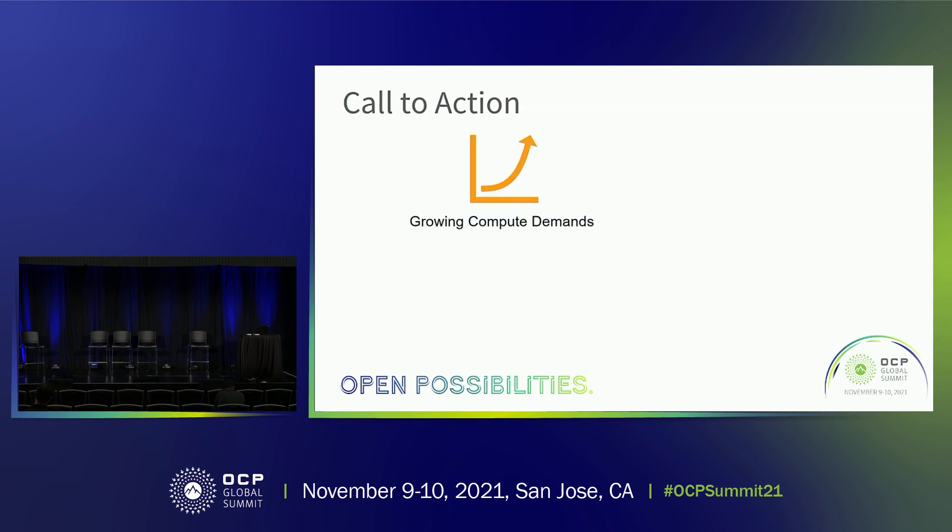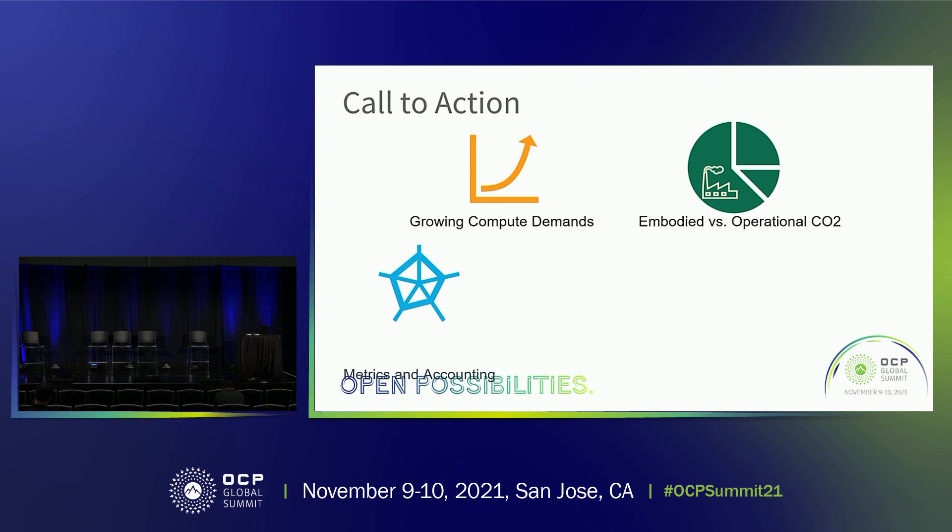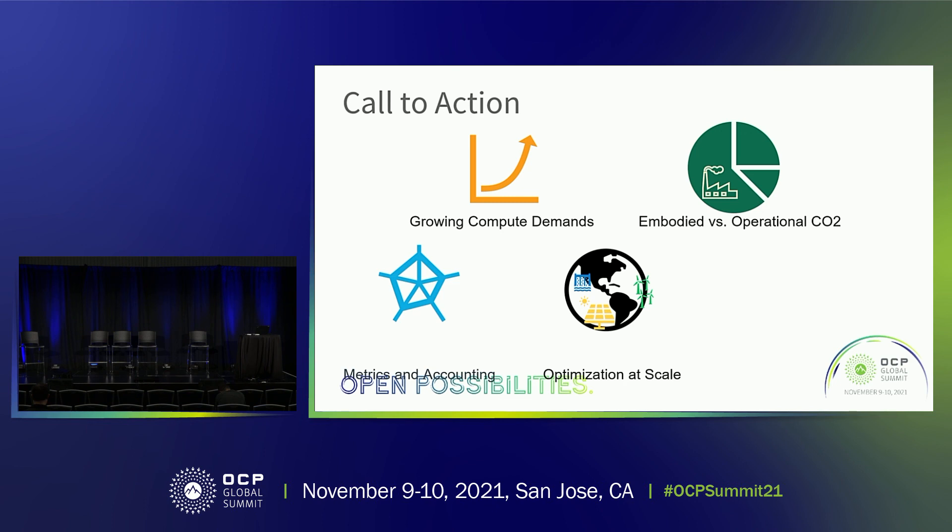Over the past decade, digital technologies have had a profound influence on societal well-being and fueled significant economic growth. In this talk, we characterized the lay of the land for computing's carbon footprint using a data-driven approach. We find that the dominating source is shifting from operational energy consumption to embodied energy. To continue scaling technology sustainably, we share three important directions: first, tools and metrics to assess environmental footprint; second, great optimization opportunities to improve computing's environmental footprint; and third, we must account for the increasing dominance of embodied carbon cost and treat environmental sustainability as the first design principle for next-generation systems.